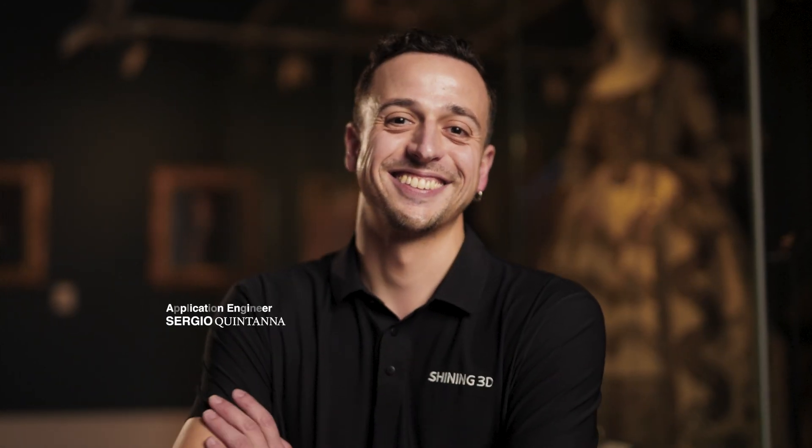I'm Sergio Quintana, Application Engineer at Shining 3D, and today we've come over to the Amelia Scott to get some of their artifacts scanned with the newest member of our family. We currently use the iScan Pro HD. It's a very versatile 3D scanning platform because we can use it not only in a tripod configuration, but also handheld on our larger collections throughout the galleries and museum exhibitions.